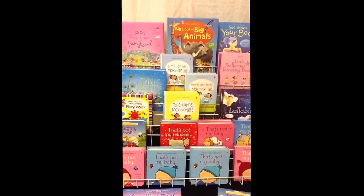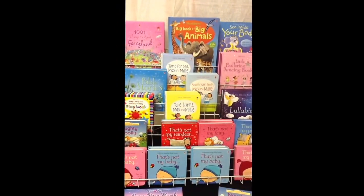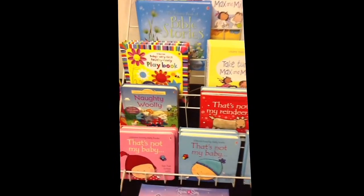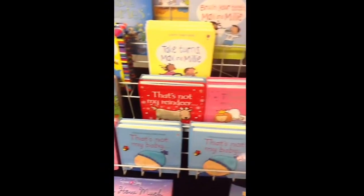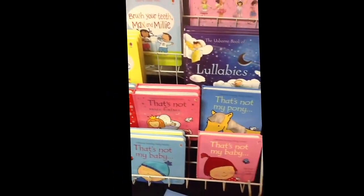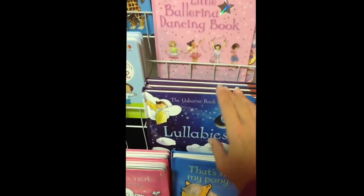Just to give you an overview of a few titles that I love, starting out with the younger babies through young toddlers — my favorite series for the babies is the That's Not My series. There's That's Not My Baby, Boy, Girl, That's Not My Reindeer, That's Not My Fairy, That's Not My Pony. I love lullabies as well — great CD, great hardback pages for a new baby gift.